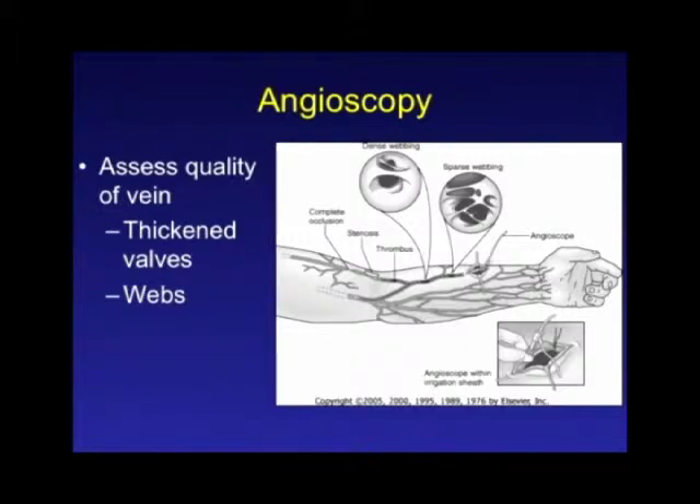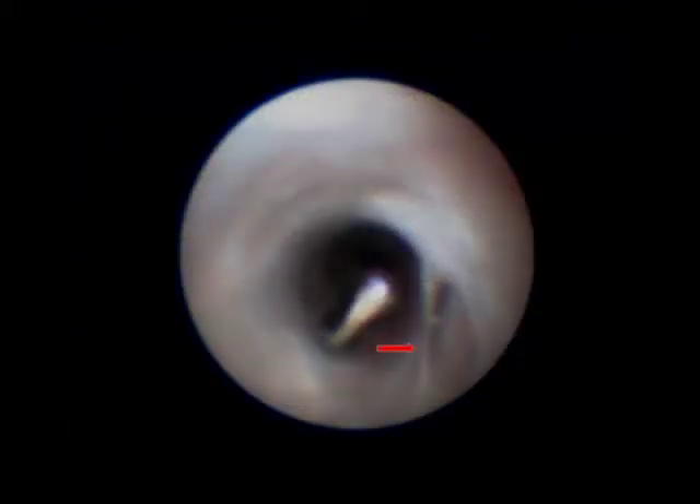You'll frequently have a vein that looks good on duplex scan and on external inspection, but when you want to use it you'll find it fails because either there are residual valves that are thickened and don't open, or there are webs from previous recanalization of prior thrombus. This is an intraoperative photograph — the red arrow points to a small web, a recanalized segment. A small web like this you can actually take your valvulotome and under angioscopic guidance divide those webs. But if you have the choice, you're better off using a vein segment with none of those defects.